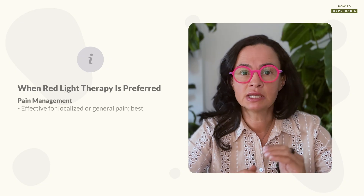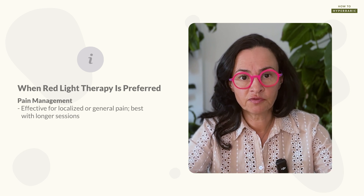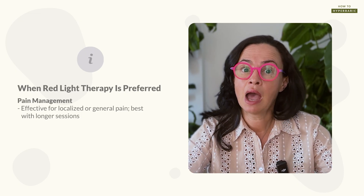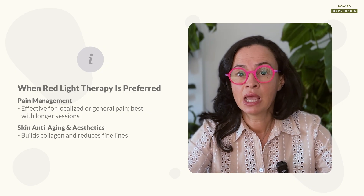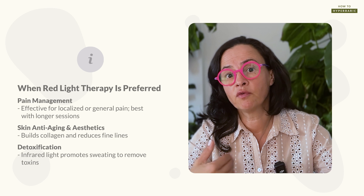Now that we know the different benefits each therapy has, let's get to the most interesting part: which therapy I would choose if I were to choose only one. There are certain conditions for which I absolutely prefer red light therapy. Pain — whether localized or general — red light therapy is absolutely amazing for that. Longer sessions of 30 minutes or more are preferred for pain syndromes. I would also use red light therapy to improve skin anti-aging and aesthetics, since it helps build collagen and reduce fine lines. I would use infrared therapy for detoxification purposes.